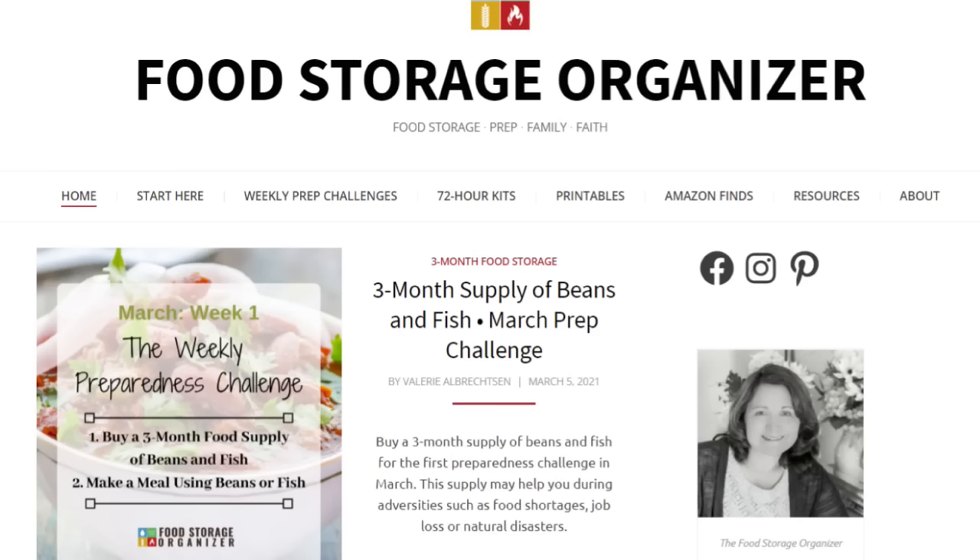My resources today are from Valerie from thefoodorganizer.com, and I'm also pulling information from the LDS prepared manual. You could work on things weekly or just target certain things in the month. These are all suggestions — I'm not suggesting you get everything suggested for the month. Do what your budget says, do what you can do, or otherwise this will be so overwhelming. Everything I'm talking about is the list for one adult.